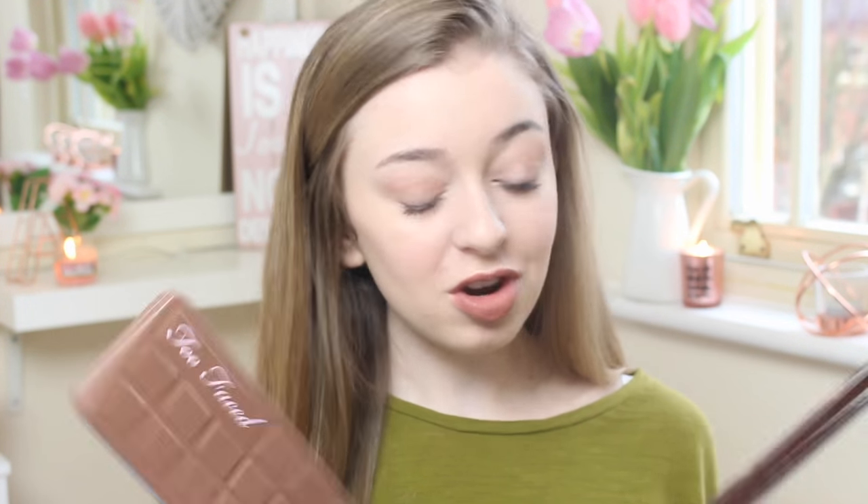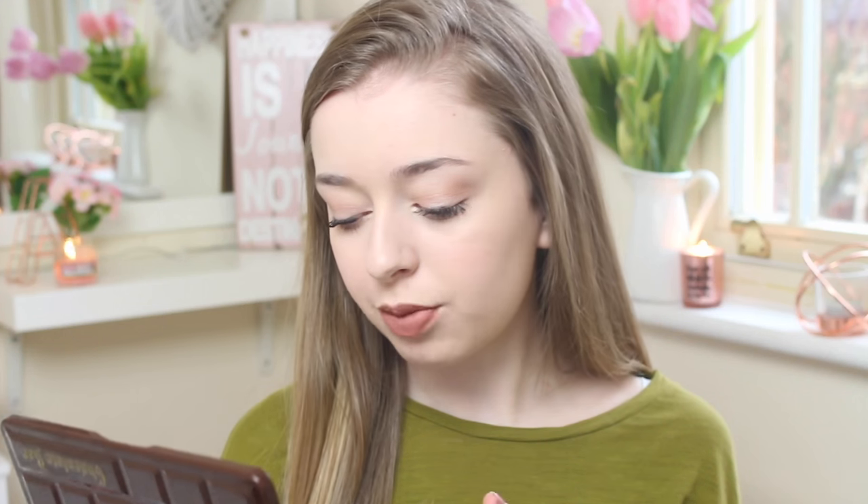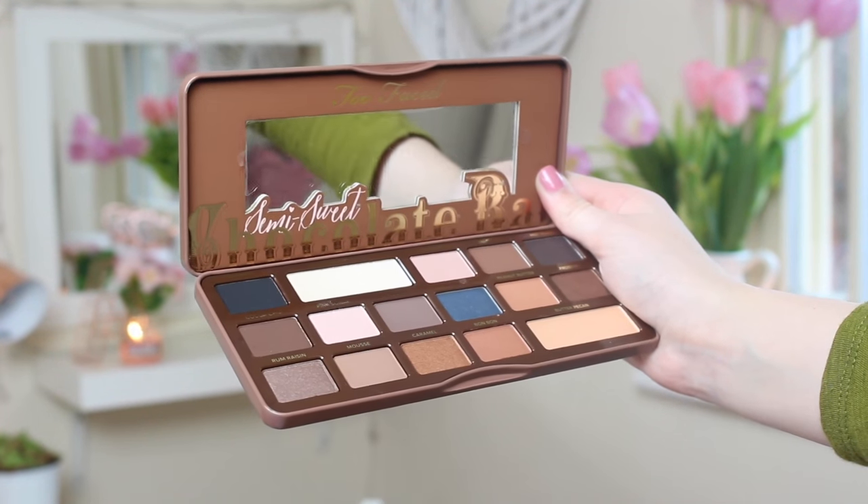The final two things I was very lucky to get were the Too Faced Chocolate Bar Palette and the Semi Sweet Chocolate Bar Palette. I never owned any of the chocolate bar palettes and wanted them so bad — and now I finally have them. From the first palette my favourite shades are Hazelnut, Creme Brulee, and Champagne Truffle. From the Semi Sweet Chocolate Bar my favourites are Coconut Cream, Butter Pecan, Bon Bon, and Pink Sugar. They're about £40 each but they're just gorgeous — and they smell incredible.